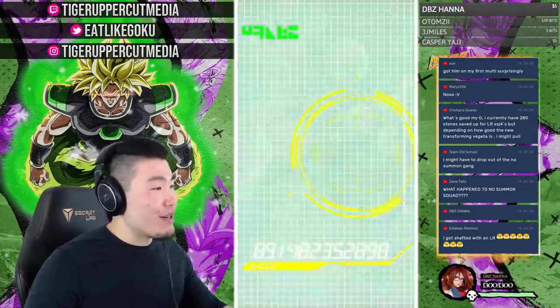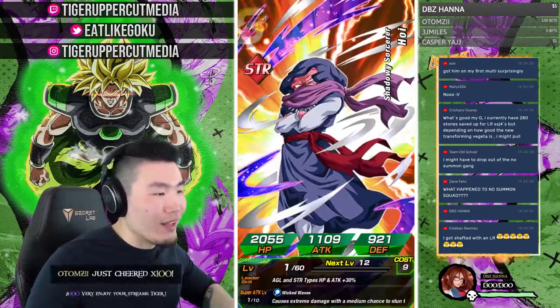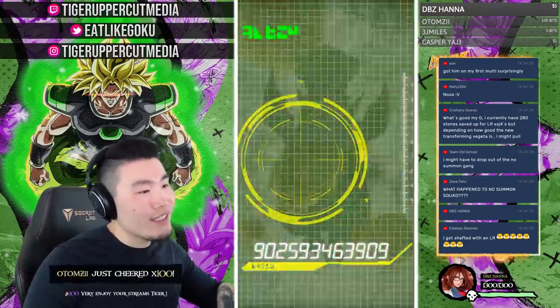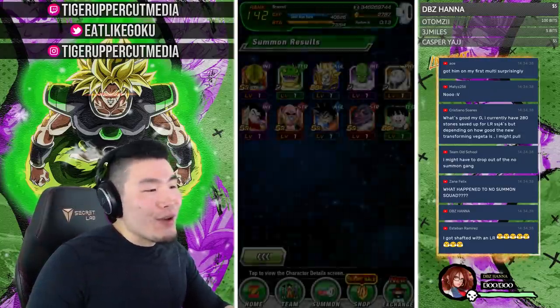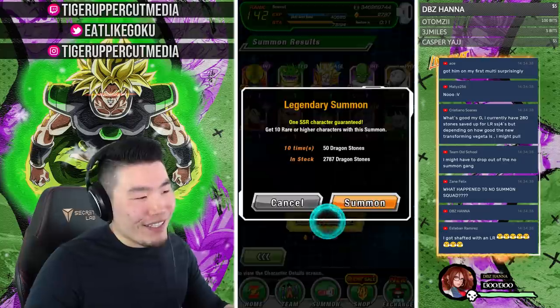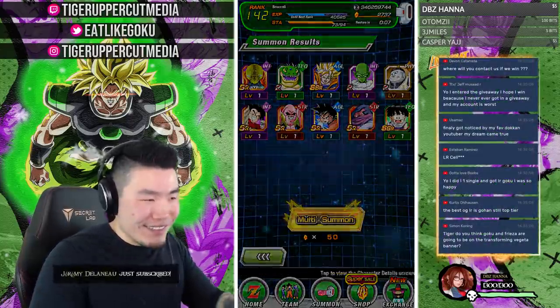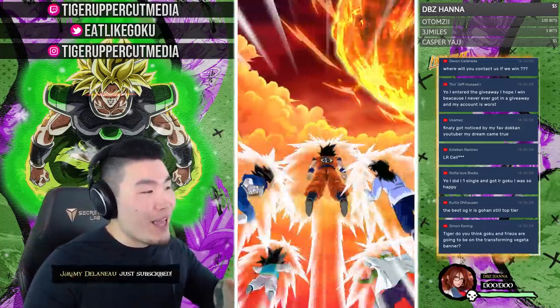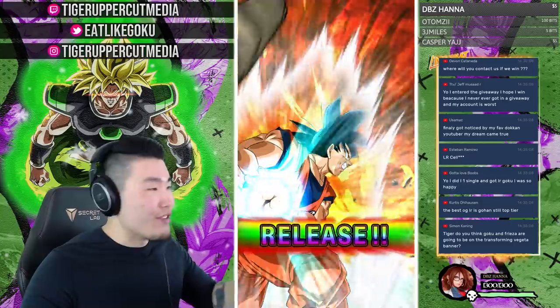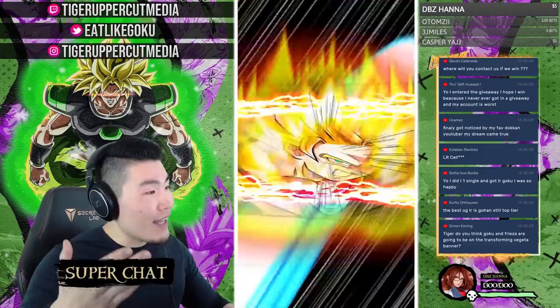As for the no-summon squad — this is not my personal account, so I don't think it counts. I'm not breaking the commitment. On my main global I'm still not spending any more stones. This is a fresh giveaway account so we're still sticking to that plan until we see what's going on with the transforming Vegeta.